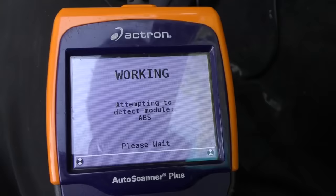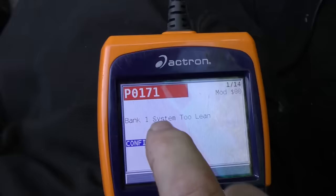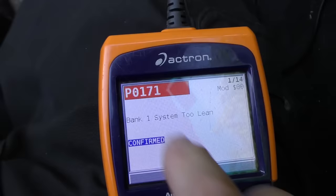We start with a simple thing: we plug the scan tool under the dash — it just goes under here and plugs right in. Then we have the key in the on position, with the lights on but the engine not running. We let the scan tool do its thing; it takes a minute or so, and lo and behold this baby's got 14 different codes.